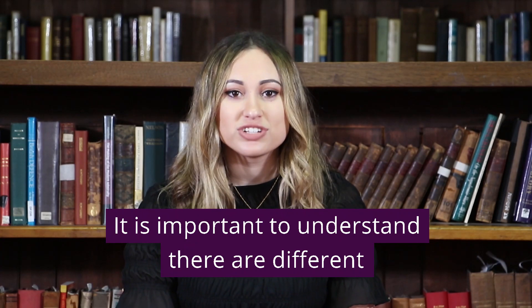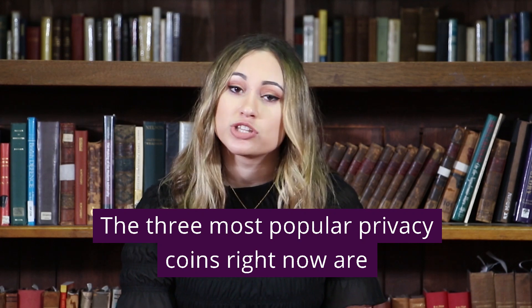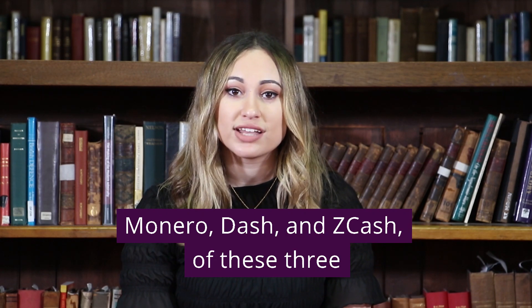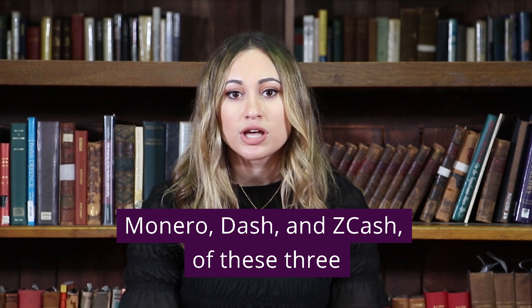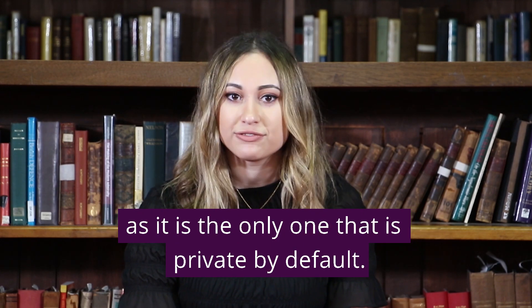It's important to understand that there are different types of privacy coins, all based on different algorithms. The three most popular privacy coins right now are Monero, Dash, and Zcash. Of these three, Monero is generally considered to offer the most privacy as it is the only one that is private by default.